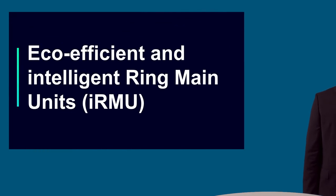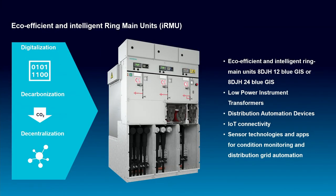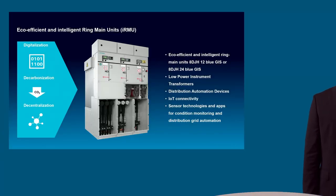Let's first have a look at the eco-efficient and intelligent ring main units from our 8DJH family. The three Ds — digitalization, decarbonization, and decentralization — have influenced the requirements on the design of gas-isolated ring main units, which have used SF6 as insulation gas for the last 35 to 40 years. Decarbonization has pushed us to develop an alternative concept to prevent the use of SF6. Digitalization has brought us to implement further IEDs and sensors in the RMUs. Decentralization is the driver for more and more distribution grid automation functions to master the challenges of e-car charging and renewable energy supplies on the distribution grids.